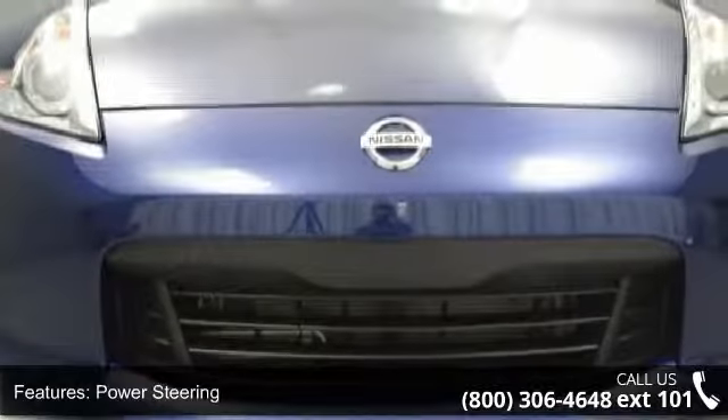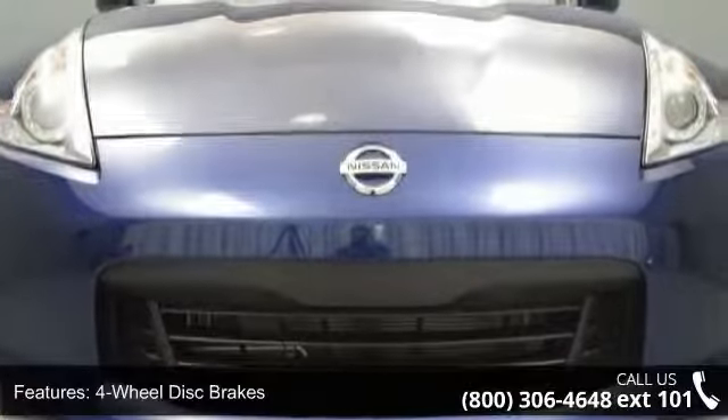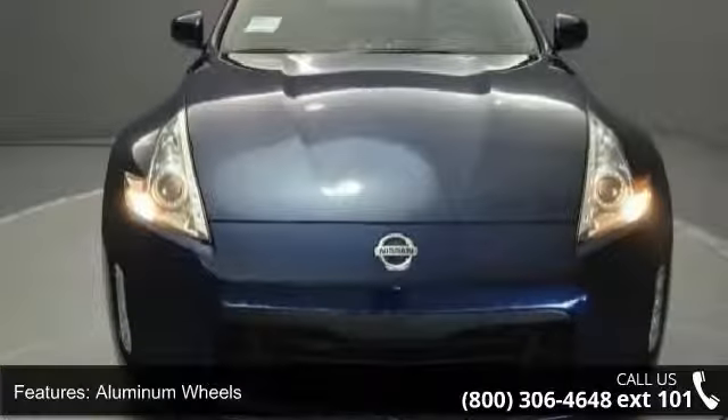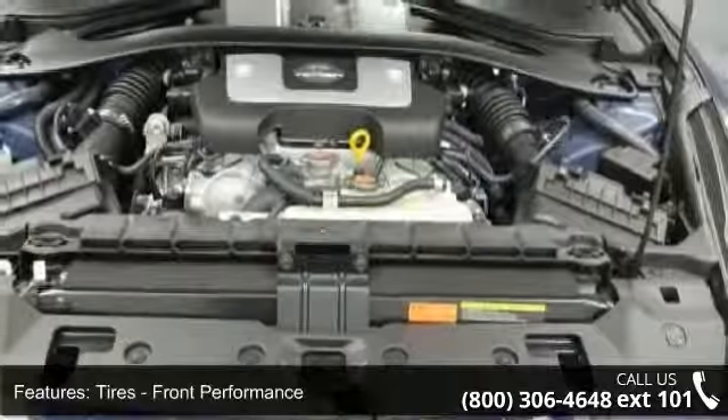Enjoy these notable features: rear-head airbag, driver vanity mirror, power outlet, AM FM stereo, variable speed intermittent wipers, keyless start, and engine immobilizer.